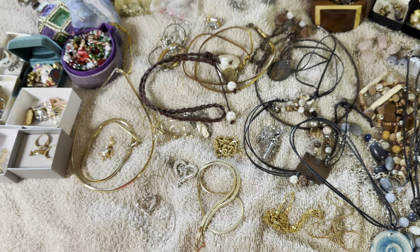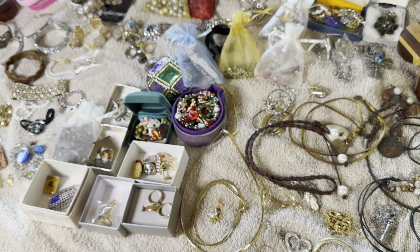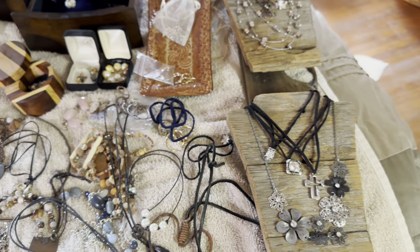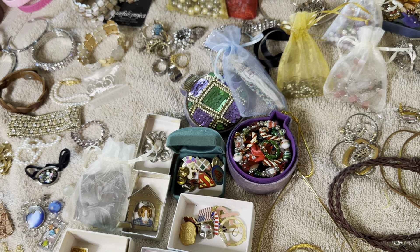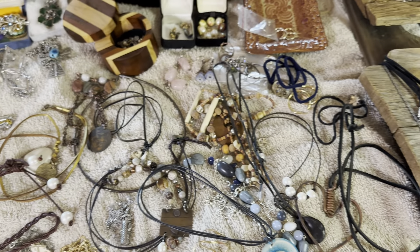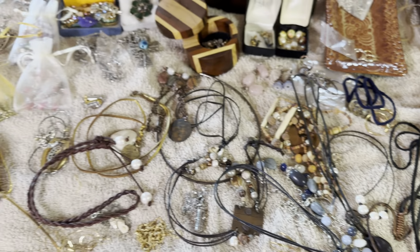If you can just focus on a certain area at a time, then you kind of relieve yourself from some of that overwhelm. Right now it is a Saturday and I have a lunch date with my husband, so I'm going to take a break - which is always a good thing to do when you're doing something like this. Take a break, do something fun, and come back to it later.